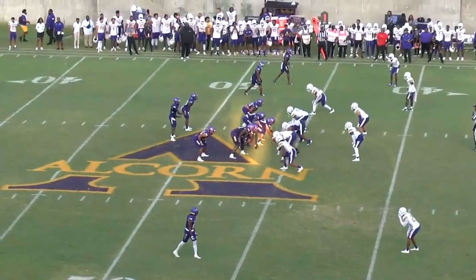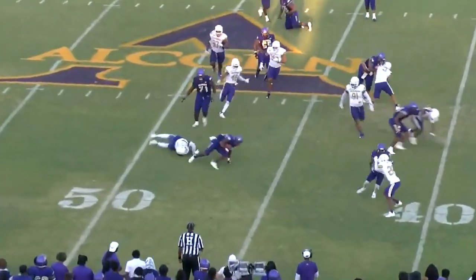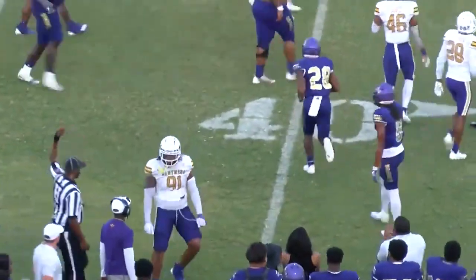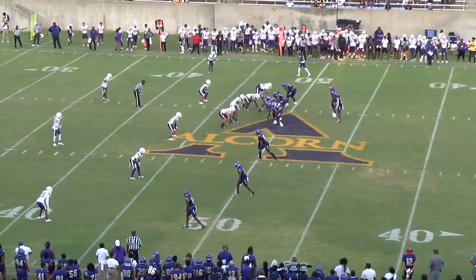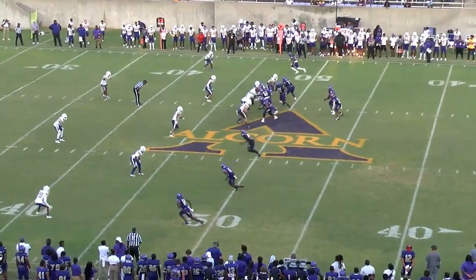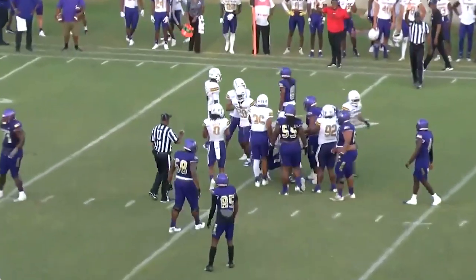Still scoreless. Aaron Allen on the jet sweep trying to get it to the outside. Steps out of a tackle. Sewell with the carry. That is his fourth carry of the year. Ron Collins trying to replicate that. Coach McNair has been talking about it — it gets to be a bit much.